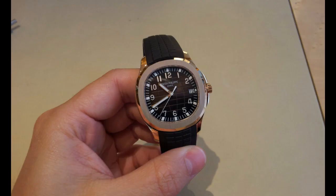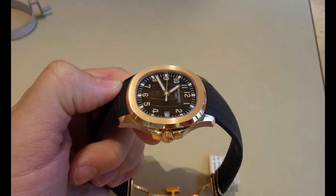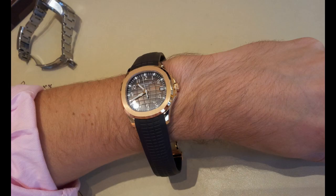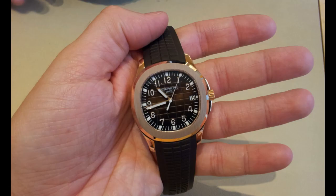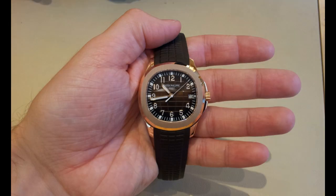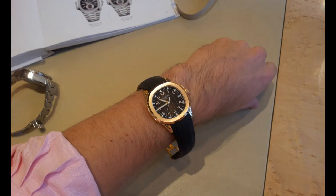The Aquanaut uses many Patek fundamentals — it's got a sturdy case and uses an automatic 324 movement, the same type used in the Nautilus and Calatrava lines. It's available in steel and gold. The Aquanaut also features a beautiful dial with a distinctive texture, very similar to the trapeze-type dial seen on the AP.